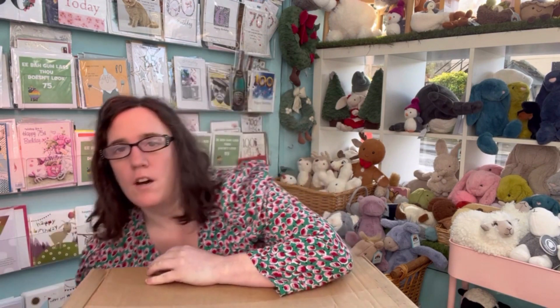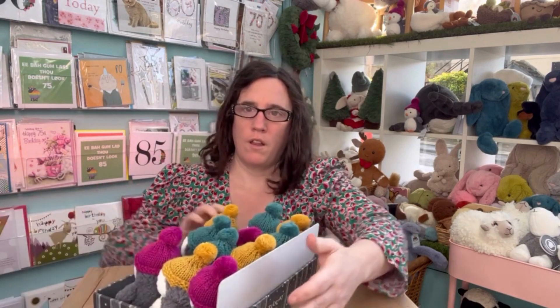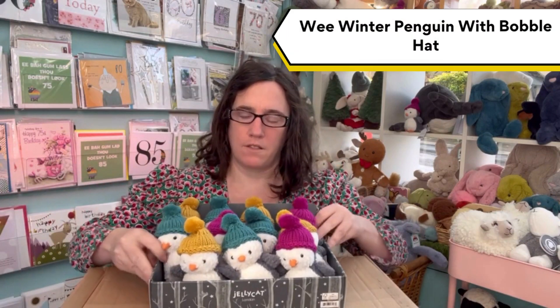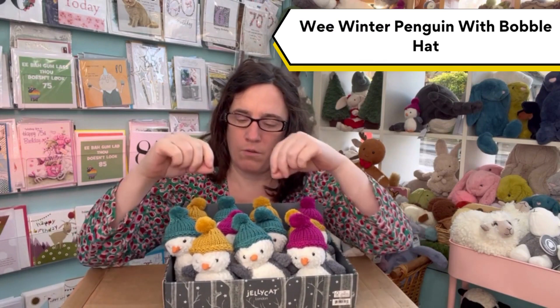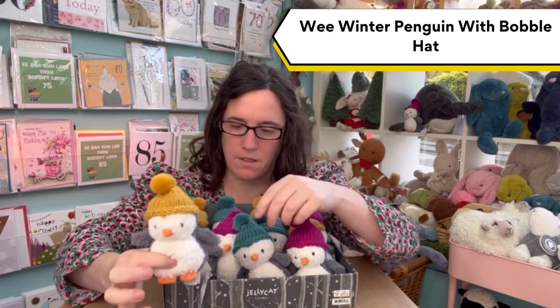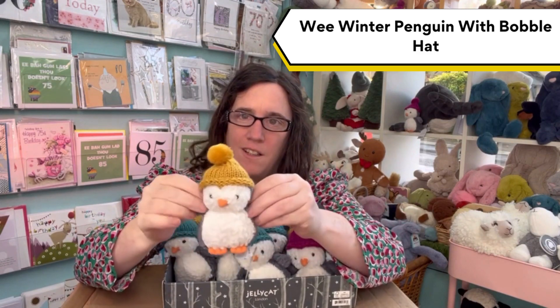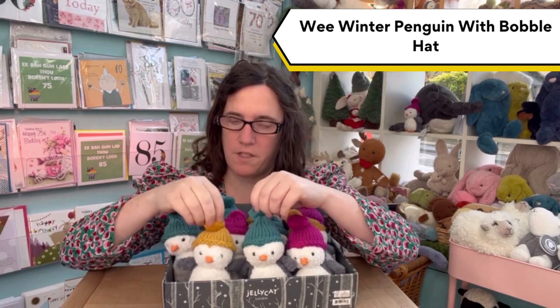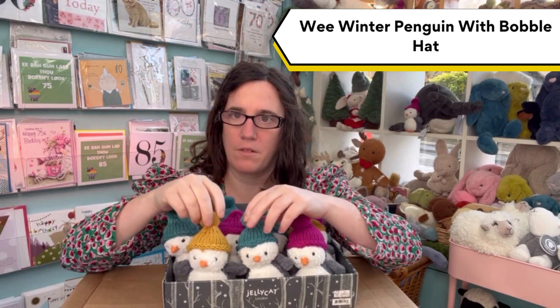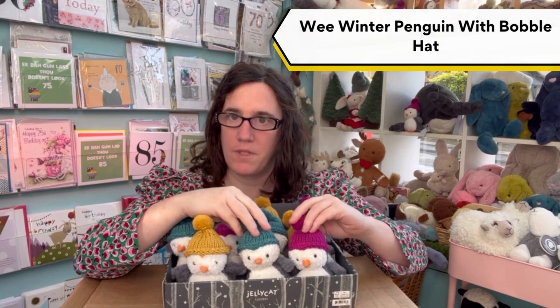Before we get started, I'll just show you these wee penguins, which we've also had in. These are wee penguins. They come in three different coloured hats: we've got mustard, teal, and magenta.